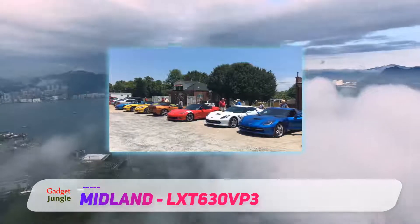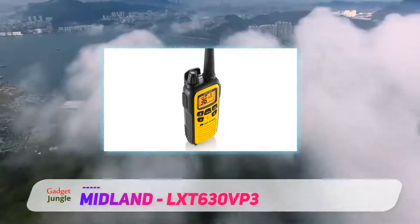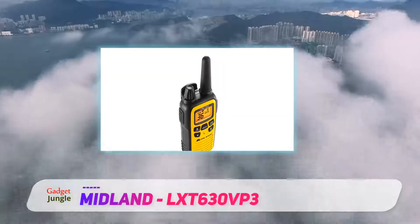Confidential codes for private communication. Use one of this radio's 121 privacy codes if you don't want anyone to listen in on your conversation.